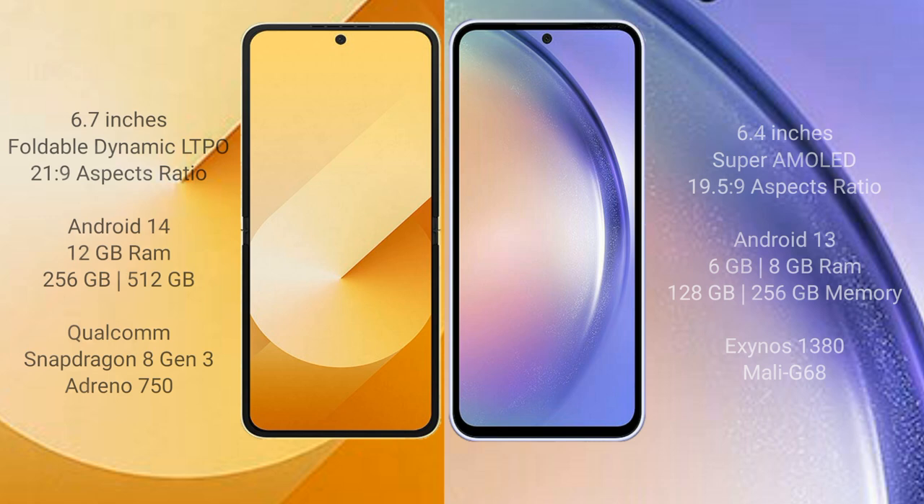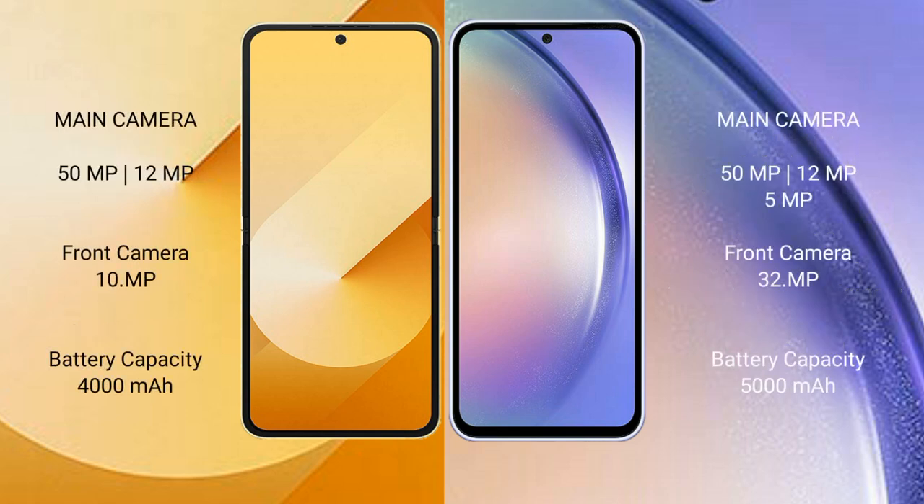The Samsung Galaxy Z Flip 6 has a dual rear camera setup: 50MP plus 12MP, and a 29MP front camera. The Samsung Galaxy A54 has a triple rear camera setup: 50MP plus 12MP plus 5MP, and a 32MP front camera.